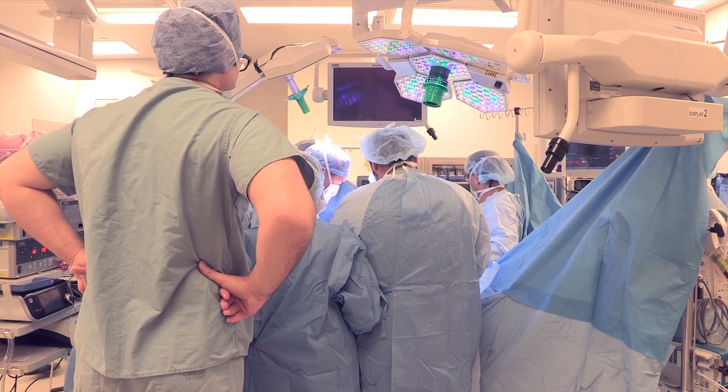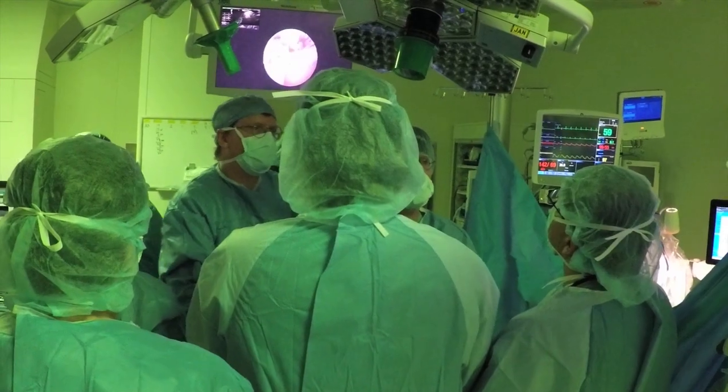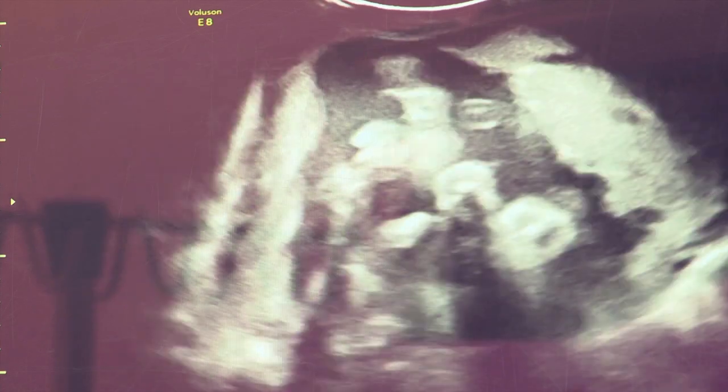The fetoscopic surgery we perform here is quite unique. We've changed our technique to address some of the concerns and limitations of other programs — increasing the potential benefit for the fetus while reducing the potential risk to the mother. We are the only center that does it the way we do it. We open the abdomen, go to the uterus directly, and use two ports, bringing the fetus's own tissues to close over the defect. Other places use a glue and a patch, and we have steered away from that. We put carbon dioxide gas into the uterus and can now look at the fetus and perform the closure through two small holes in the uterus.